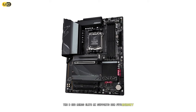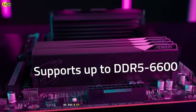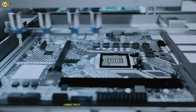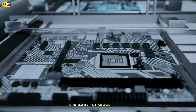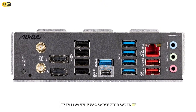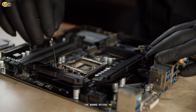The B650 Aeros Elite supports DDR5 memory up to 6600 MHz OC. In our tests we ran a 64 GB kit at 6000 MHz without any issues, providing smooth performance in memory-intensive tasks. Connectivity is a strong suit: it features Wi-Fi 6E and Bluetooth 5.2 for wireless, as well as a 2.5 Gbps LAN port for wired networking. The rear I/O is well-equipped with a good mix of USB ports, including a USB 3.2 Gen 2x2 Type-C port.